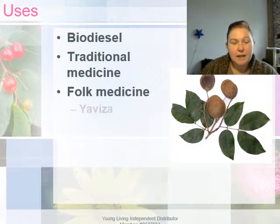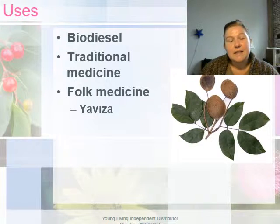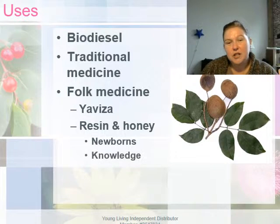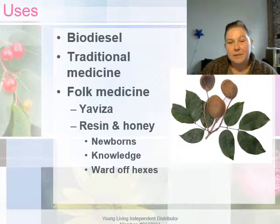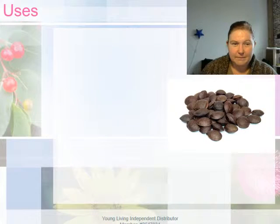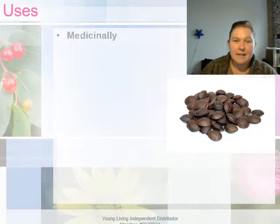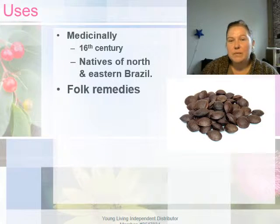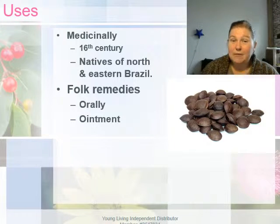Copaiba has also been used in traditional and folk medicines. The Visa tribe of Panama mixed honey with the resin and gave it to newborns in hopes of imparting knowledge, wisdom, and protecting the child from hexes. Since the 16th century, copaiba has been used medicinally by the natives of north and eastern Brazil. Their folk remedies were administered orally and oftentimes as an ointment, and copaiba resin was used in the treatment of many diseases.